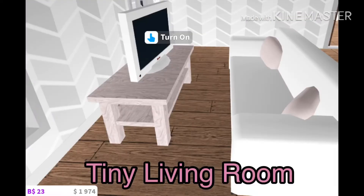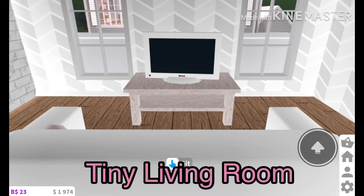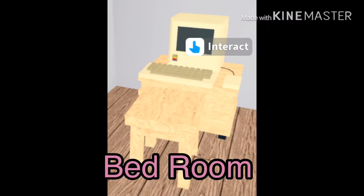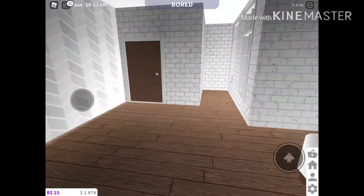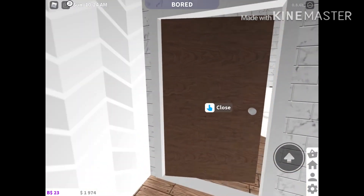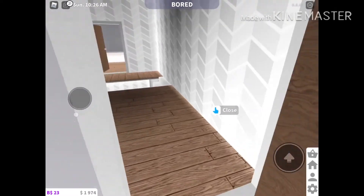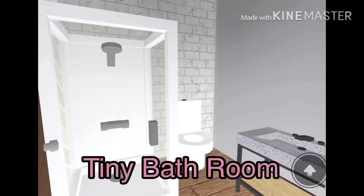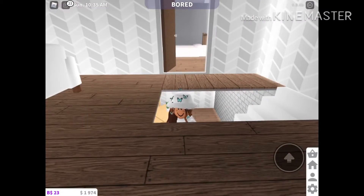We have a nice tiny living room, here's the bedroom, and last but certainly not least we have our nice tiny bathroom. Well, that's it for today guys, bye!